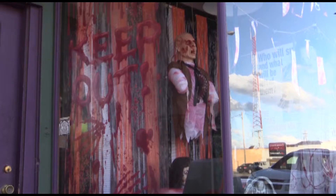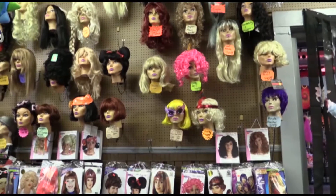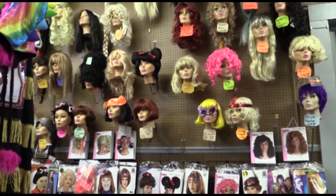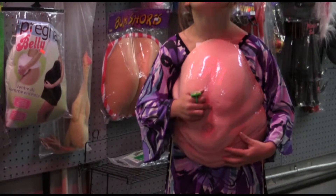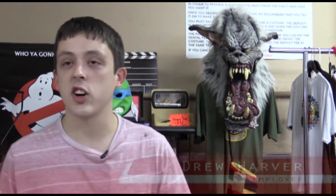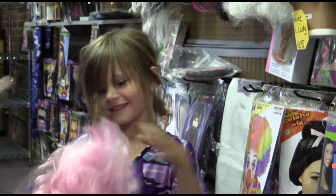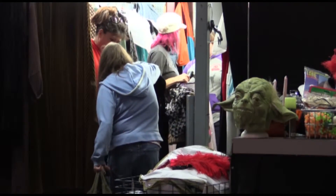Broadway Productions, Pittsburgh's fun store, has been offering area residents a broad array of Halloween costumes and accessories for the past 27 years. While they offer novelty items year-round, the month of October is their busiest. We see a lot more people since October has started. Whether shoppers are planning a costume party or to go trick-or-treating, Broadway Productions is Pittsburgh's one-stop shop.